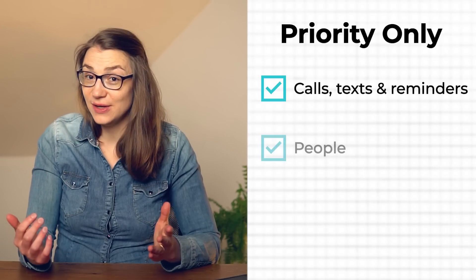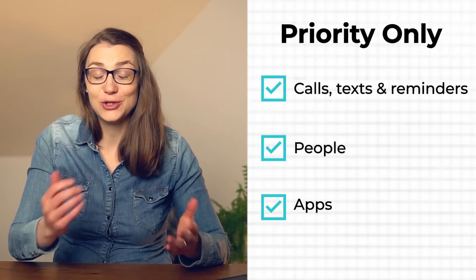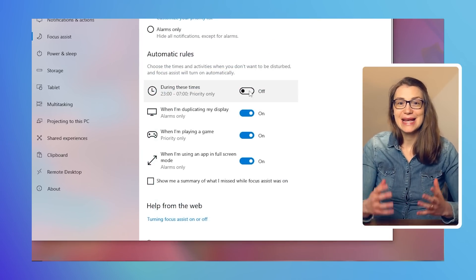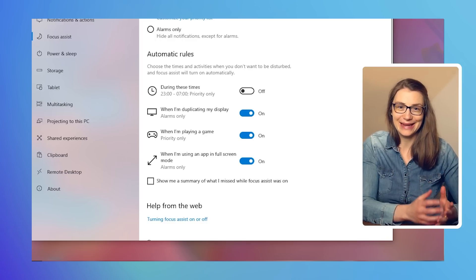If you choose priority only, you can customize your priority list and define which information and notifications you would like to receive when having Focus Assist turned on. At the bottom, you can set some automatic rules, such as certain times or situations during which Focus Assist should be active.